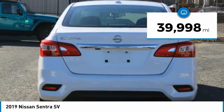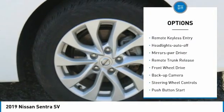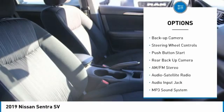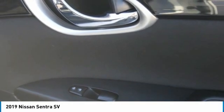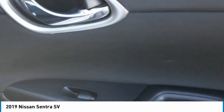This vehicle has less than 40,000 miles. Here are some of this vehicle's great options: aluminum wheels, traction control, remote keyless entry, headlights auto off, mirror memory, remote trunk release, FWD, backup camera, steering wheel controls, and push button start.